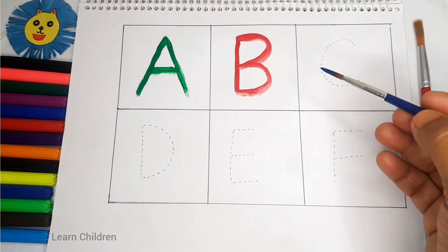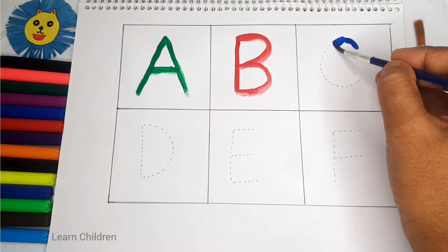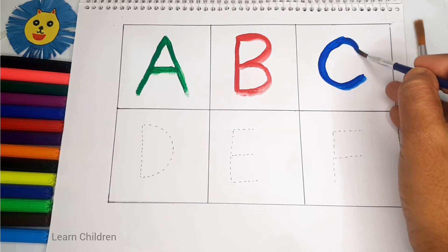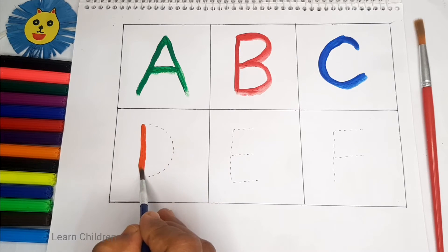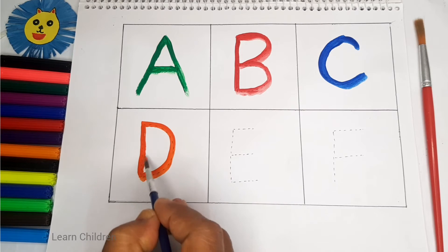Blue color. C, C for cat. C for car. C. Orange color. D, D for dog. D for doll.